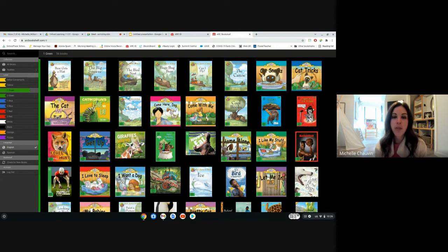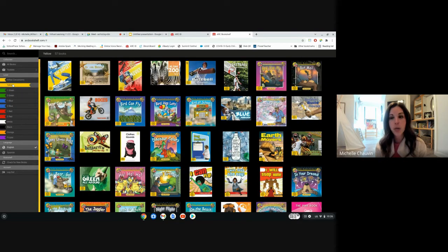When you log into ARC Bookshelf, if your child is a 3Y reader and they're close to becoming 1G, you want to start by reading a yellow book with them. They should be able to read this book independently and you're just there to listen, encourage, support them, and praise them for their amazing work.